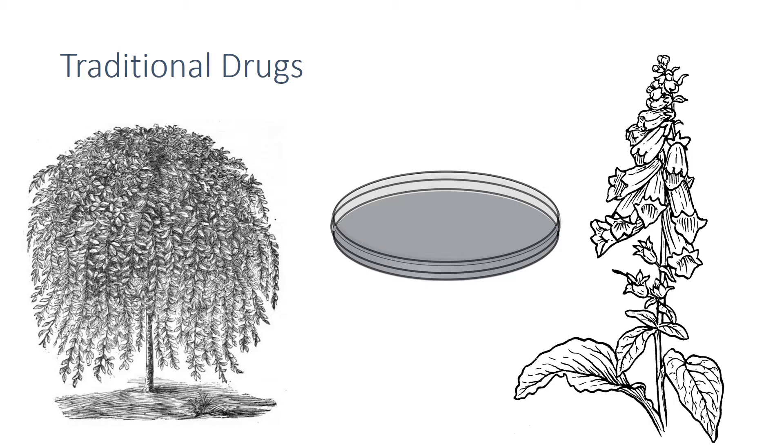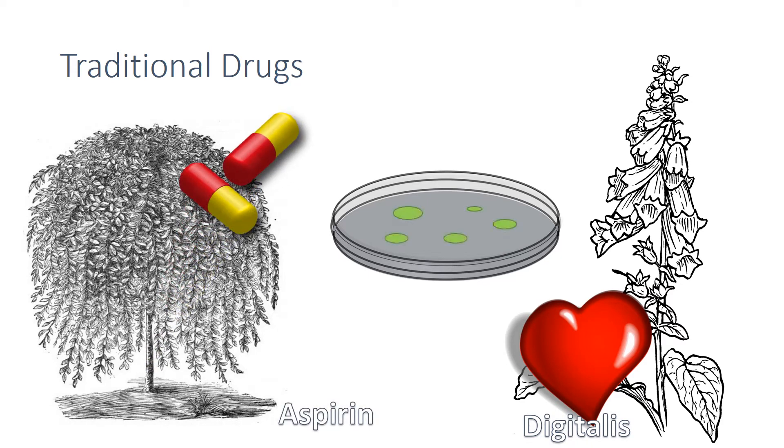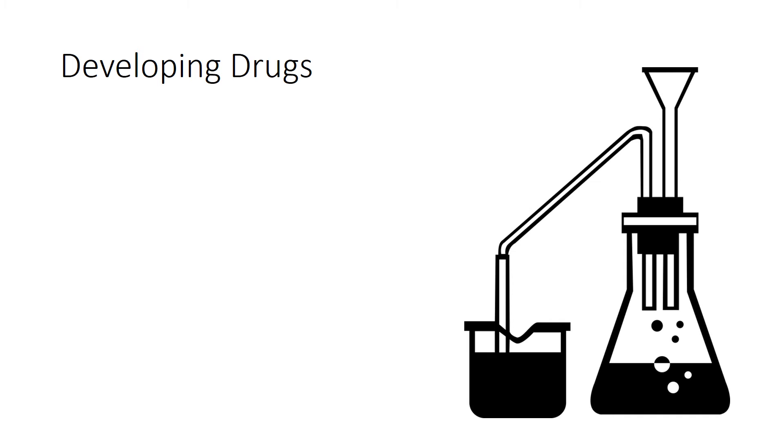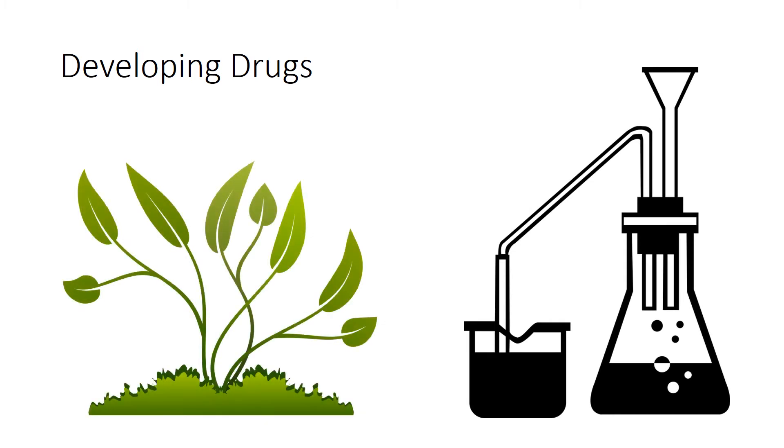Traditionally, drugs are extracted from plants and microorganisms. The heart drug digitalis originates from foxgloves, the painkiller aspirin originates from willows, and penicillin was discovered by Alexander Fleming from the penicillium mould. Most new drugs are synthesised by chemists in the pharmaceutical industry, however the starting point may still be a chemical that's extracted from a plant.